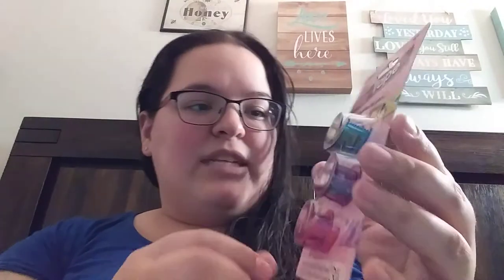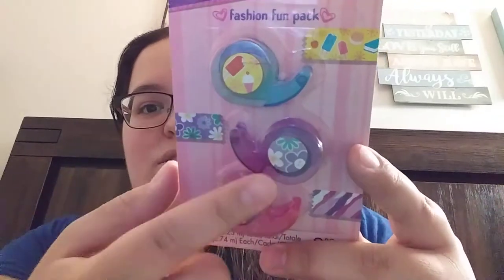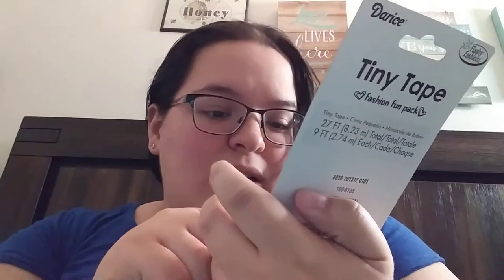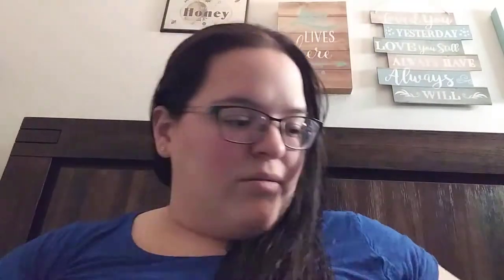Then we got this Tiny Tape Fashion Fun Pack. So you get like three little tape dispensers and they have these designs on them. That one has like an ice cream cone, different little ice creams and flowers. And then this one — kind of like zebra stripes-ish. That is very cute though, very cute.